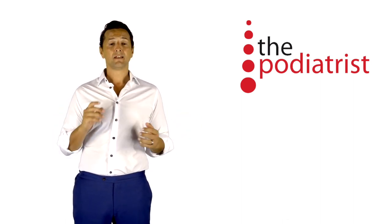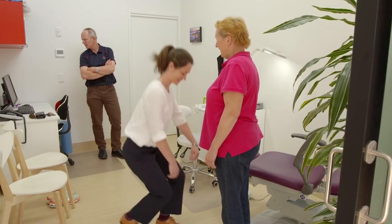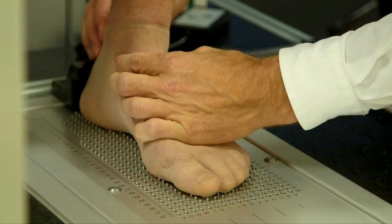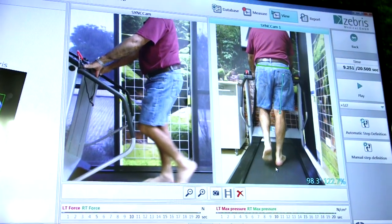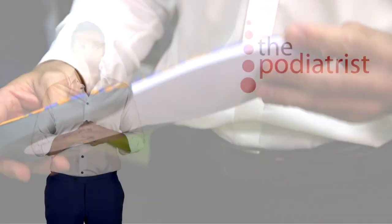Then what do we test? Well, we test a range of motion through the joints, proprioception — which is a fancy word for balance — muscle strength testing, foot posture index, palpation of affected structures, and a comprehensive video gait analysis and force and pressure testing, as well as a footwear check.